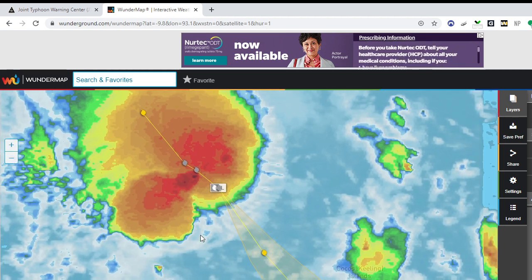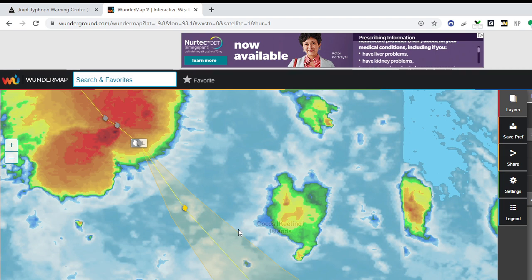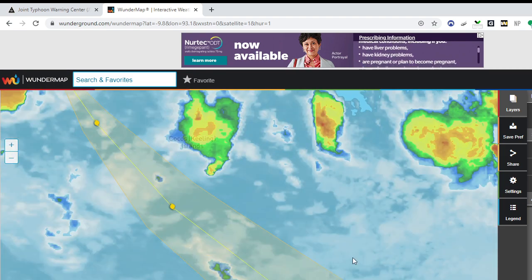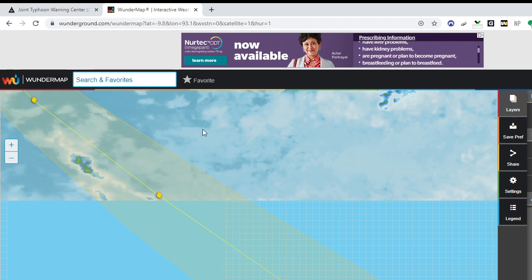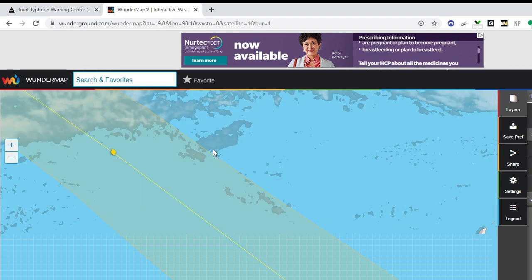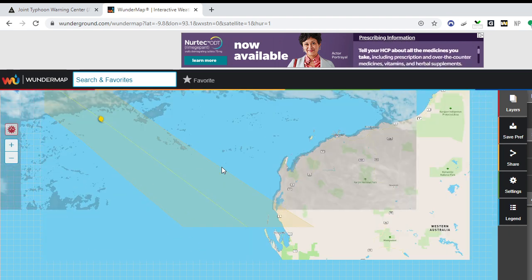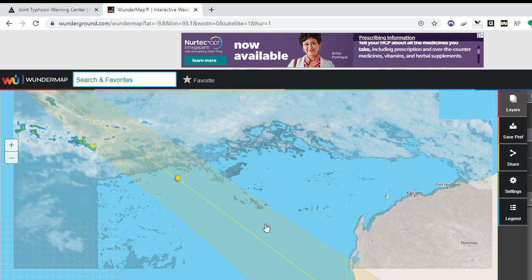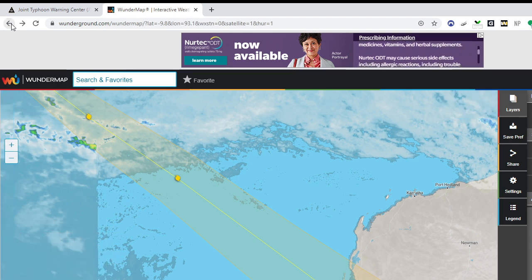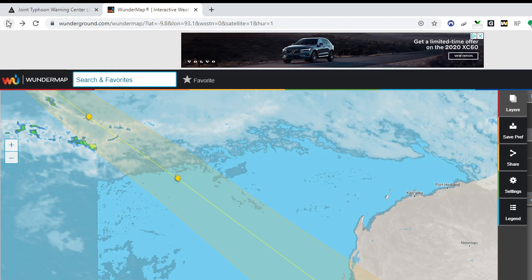You get the point — it's right here, moving towards the Cocos Islands and then downward. At this current point in time it's making a beeline towards Australia, but as these things happen, this can change, so you really have to pay attention to what's going on out there in Australia.